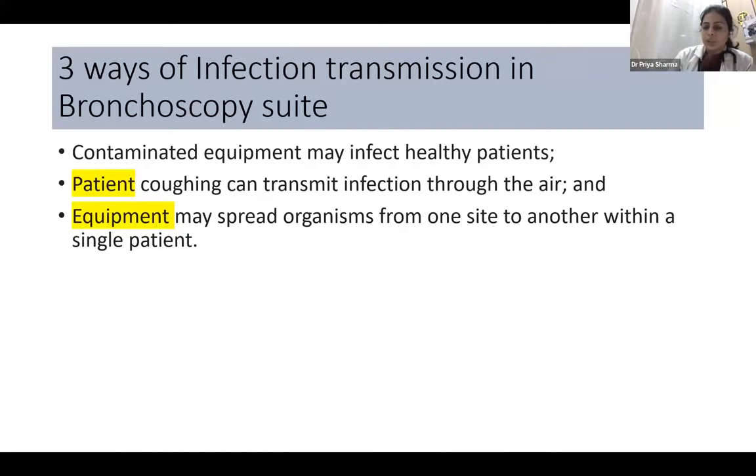In the bronchoscopy suite, there are three ways of infection transmission. One is contaminated equipment itself may infect healthy patients. The second is patient coughing can transmit infection through the air and infect the technicians, doctors, bronchoscopists, and nursing staff. The third is equipment may spread organisms from one infected site to any other healthy site within a single patient.